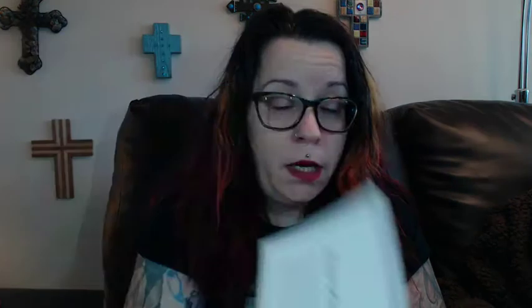This is your pre-summer survival kit, it says. 'Shine on, ELF-lit. We're on the brink of summer and this beauty bundle is all about protecting, primping, and prepping for some fun in the sun. Favorites like your essential beach beauty palette are perfect for a day at the beach. Don't forget your sunblock.'